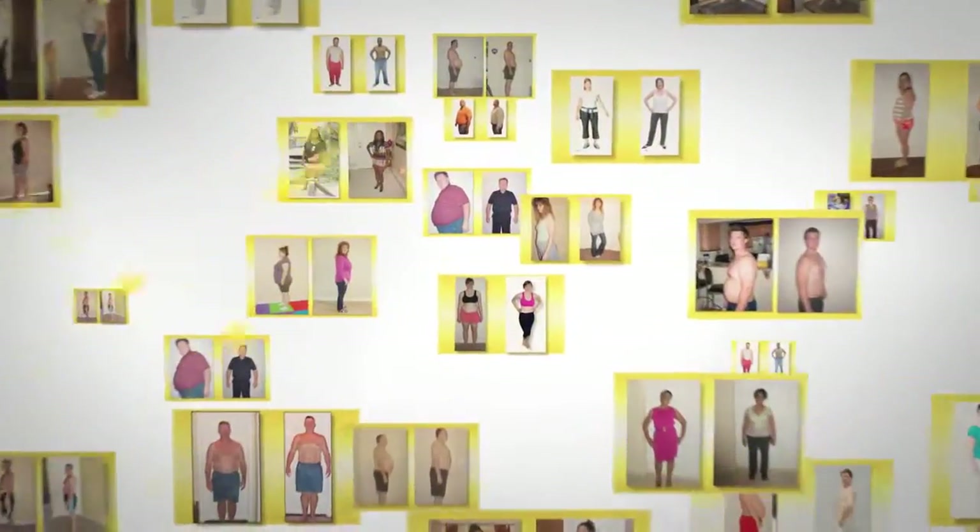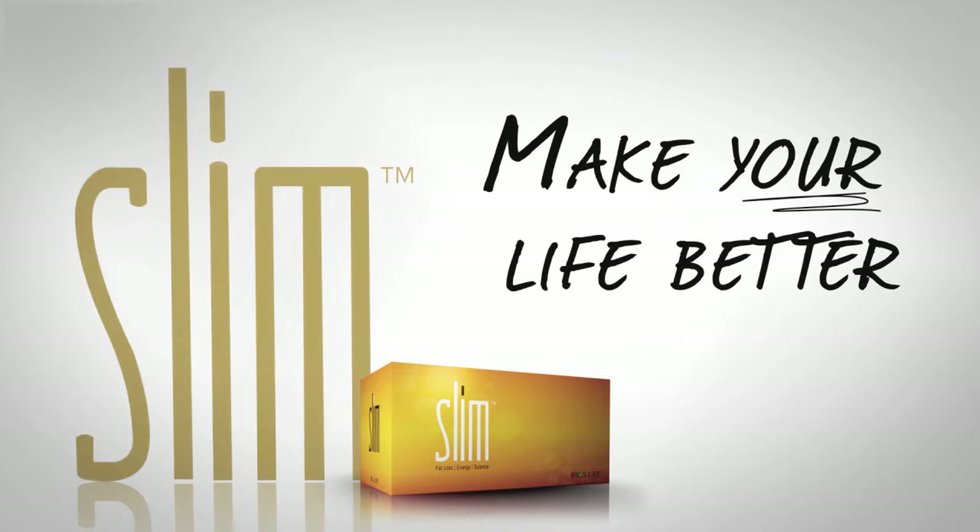Bios Life Slim — clinically proven, medically endorsed, results you can measure. Bios Life Slim, make your life better.